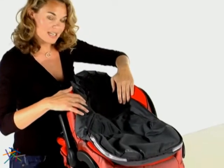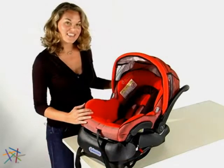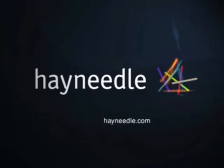Also available is the foot muff, which is sold separately. It is a sleeping bag insert for the MECO Car Seat and works with the five point safety harness. Thanks for taking the time to learn more about the MECO Infant Car Seat by Maxi Cozy. I'll see you next time.